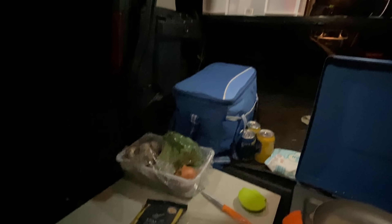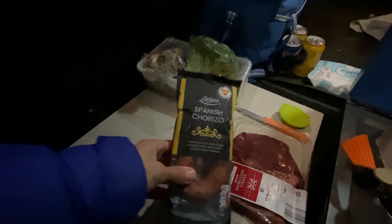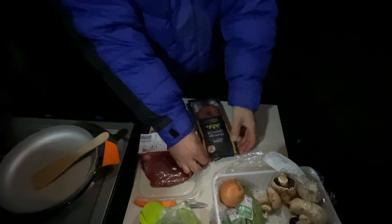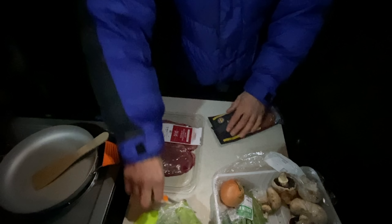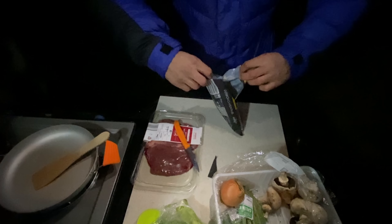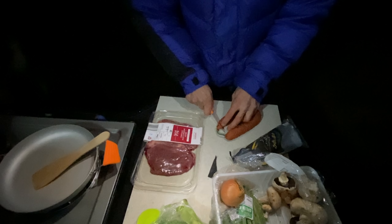We've got some cheap steaks — I'm going to share one with Blue, he's going to have it raw. Chorizo, broccoli, mushrooms, onion, and maybe some green beans as well. Oh yeah and a couple of beers sneaking in there. So first of all let's open this chorizo and get it fried up in the frying pan, which will release some oils, great for cooking the steak in.